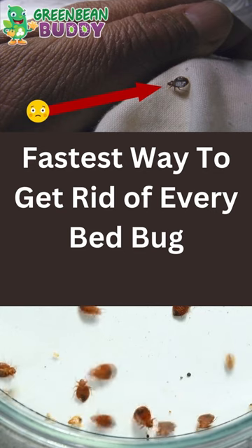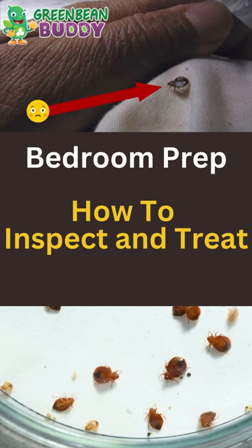Getting bit at night? Well, it's most likely bed bugs. Here's a quick couple of tips on where to inspect and then treat with your favorite bed bug product.